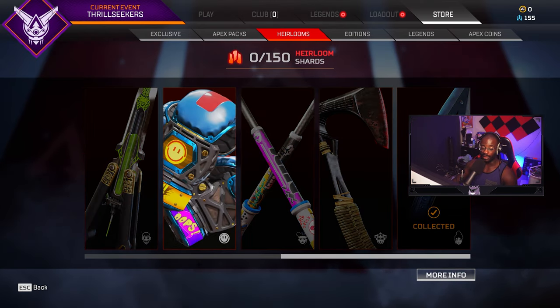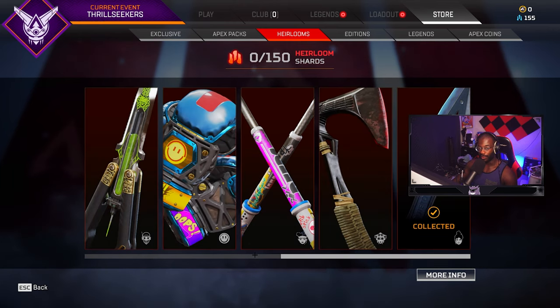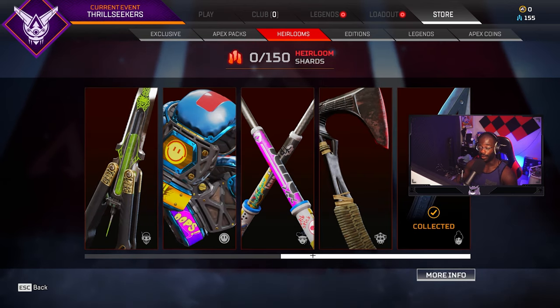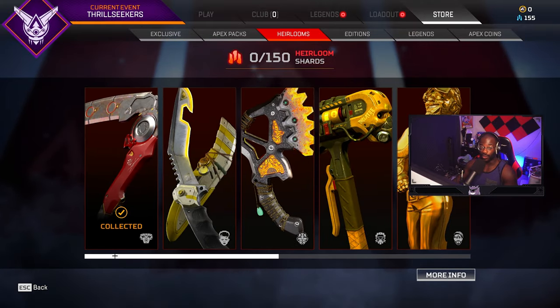If you still don't have an heirloom yet, this is a really good sale — it's honestly better than getting the Revenant one from the event, because that way you have to spend $160 and you only get 24 packs. With this method you get 150 packs for even cheaper, so it's something I would definitely consider.